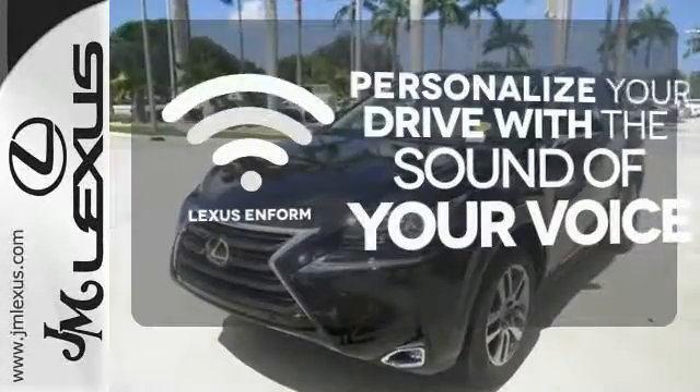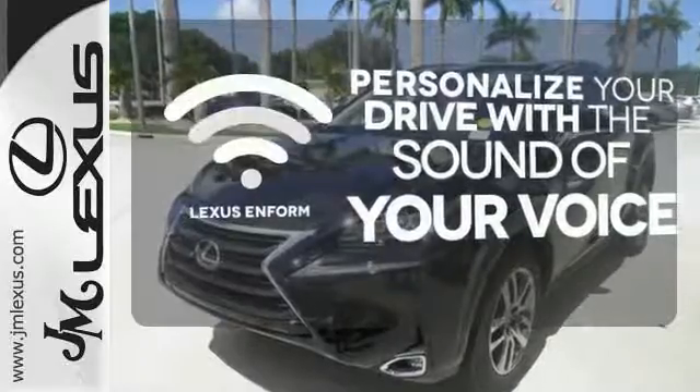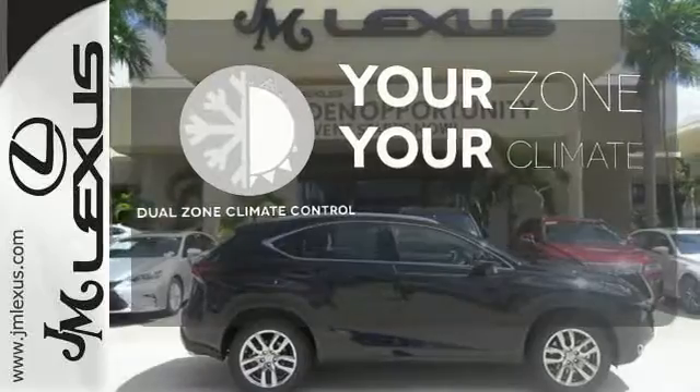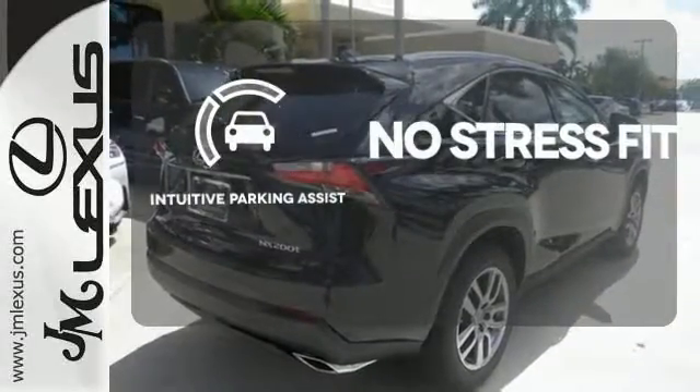Personalize your drive with voice-activated Lexus Enform. It's too hot. It's too cold. Not anymore — with the dual zone climate control. Say goodbye to dinged bumpers with the intuitive parking assist.